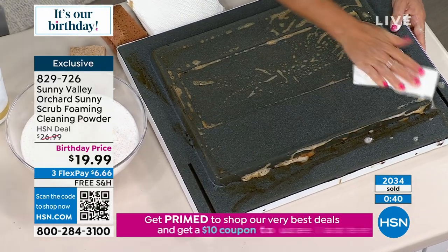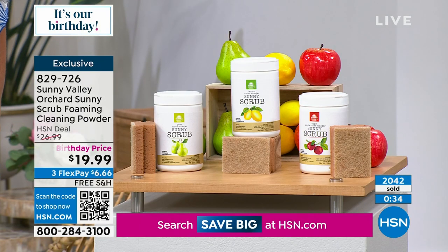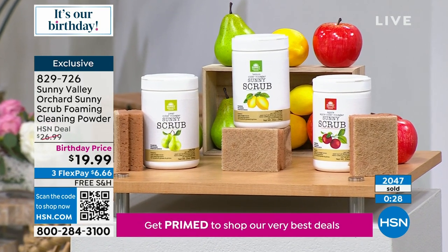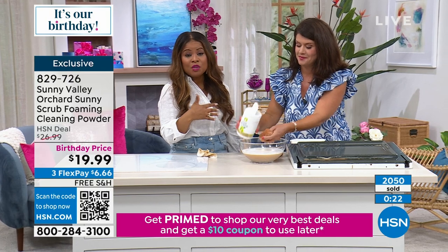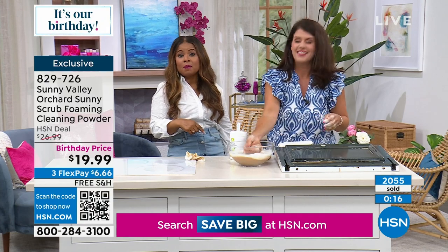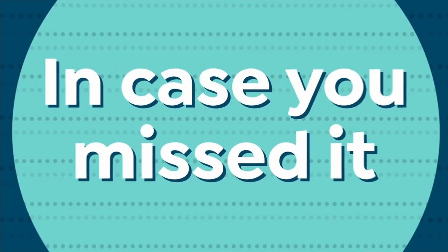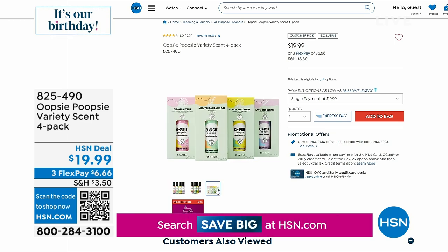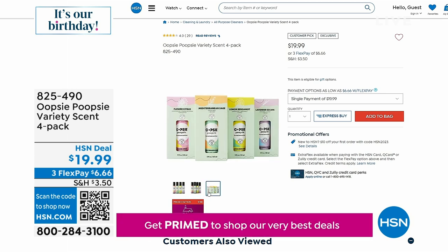You get 20 ounces, you do get the scrubby sponge, and you do get the birthday price along with free shipping at $6.66. Quickly recapping: at the top of the hour we featured Oopsie Poopsie — your pre-poo spray. Spray it in the toilet before you go. I call it peace of mind; Jenny calls it being kind to others. You get a four-pack with wonderful scents.